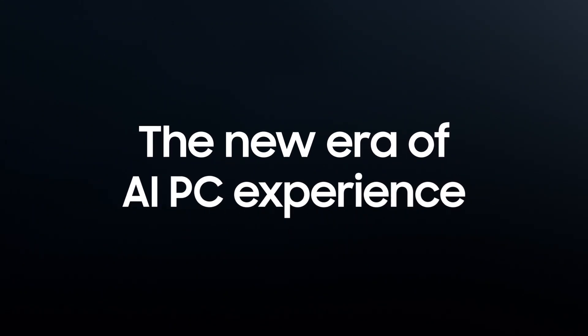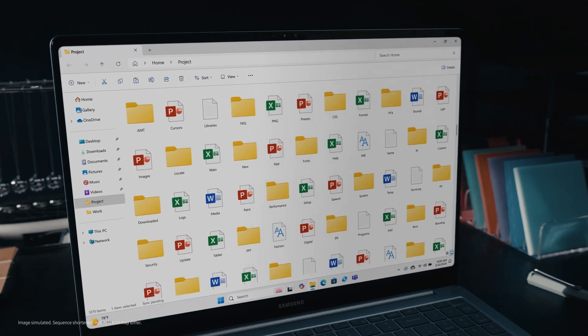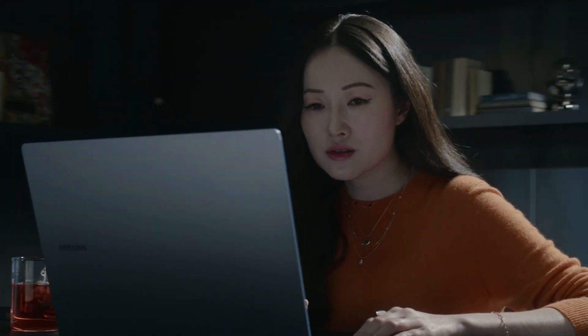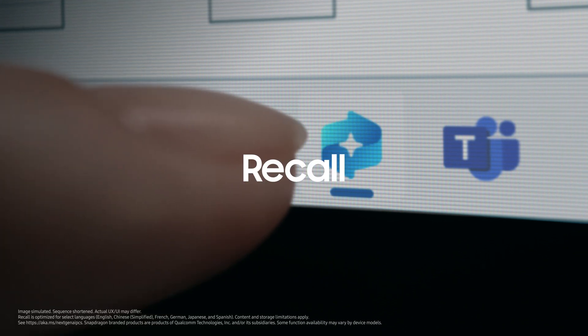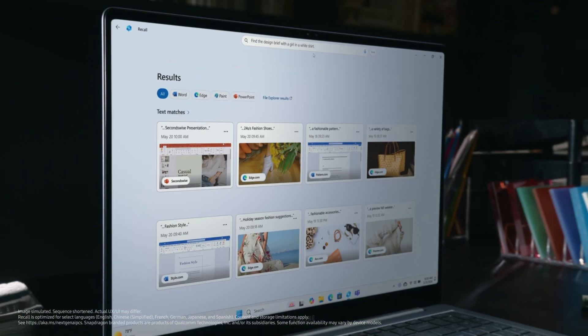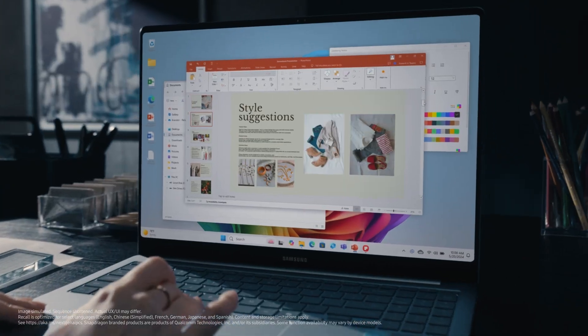Welcome to the new era of AI PC experience. Struggling to find what you need in endless documents and emails? Just type what you need in your everyday language. Recall's AI Search will quickly find what you're looking for — lightning-fast results.